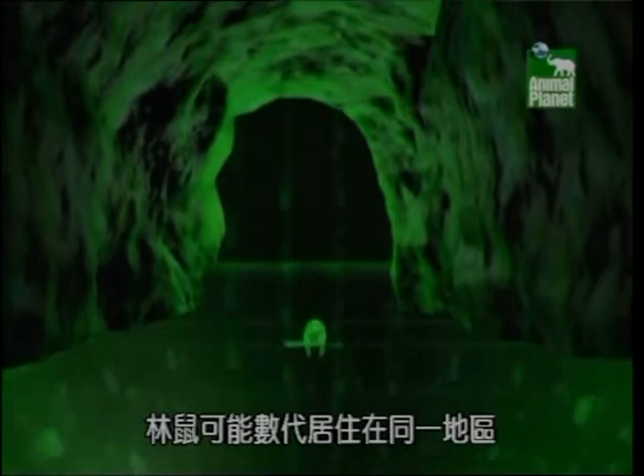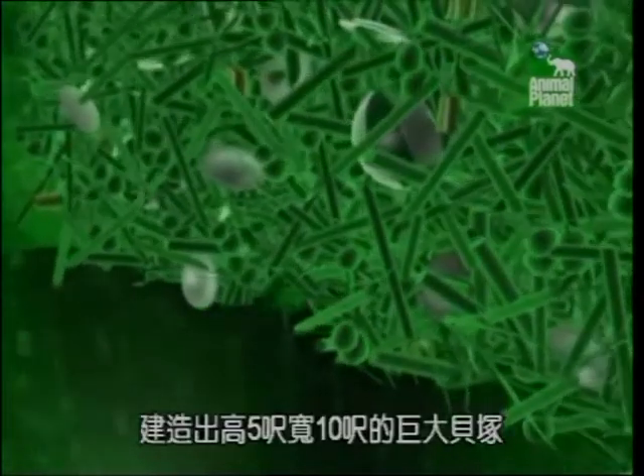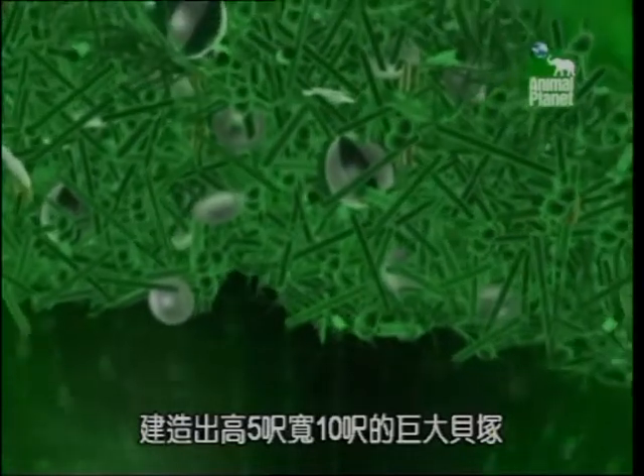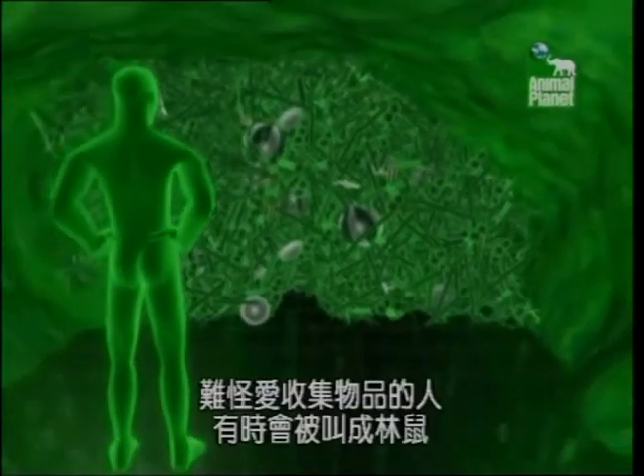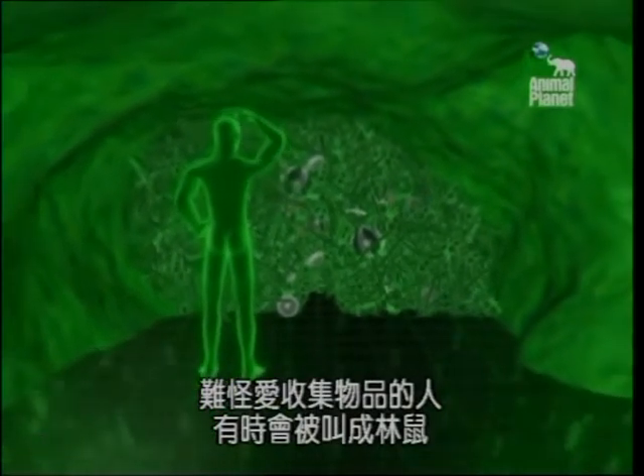Generations of Pack Rats can live in the same area, building huge middens five feet tall and ten feet wide. No wonder object-hoarding humans are often called Pack Rats.